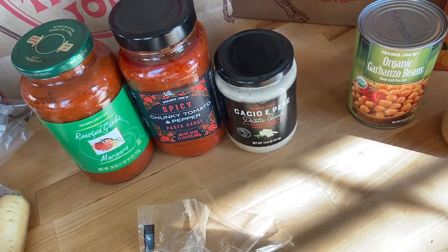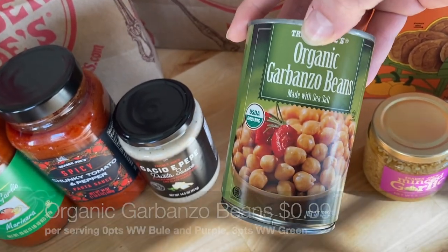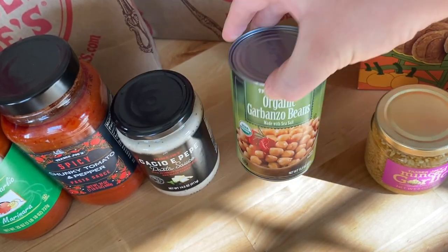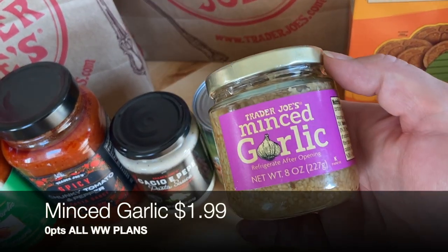I grabbed some garbanzo beans — I keep forgetting to pick these up. I saw a recipe for air fryer seasoned garbanzo beans that become crunchy like a savory chip substitute for a snack. I also always pick up more Trader Joe's mint scarlet when I'm there.